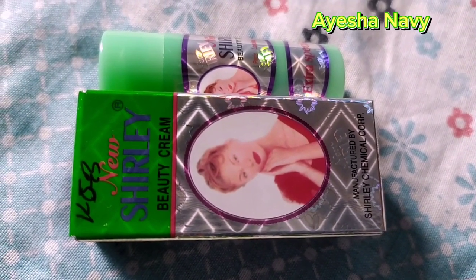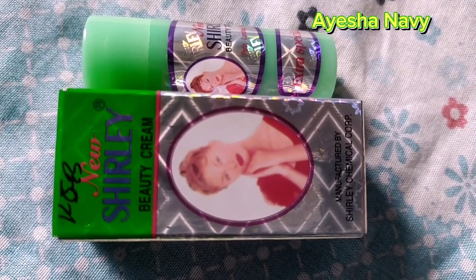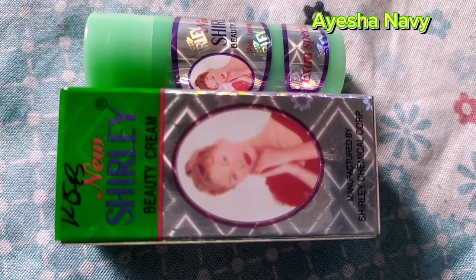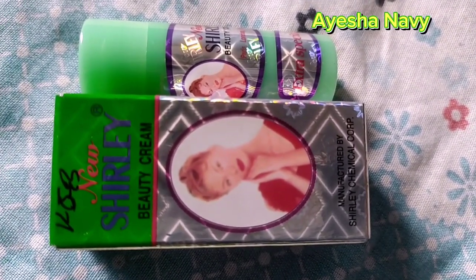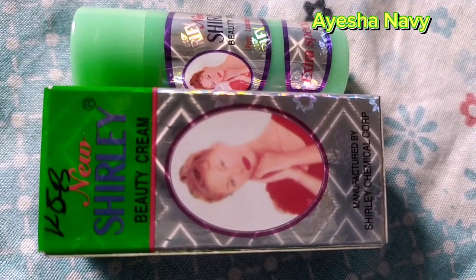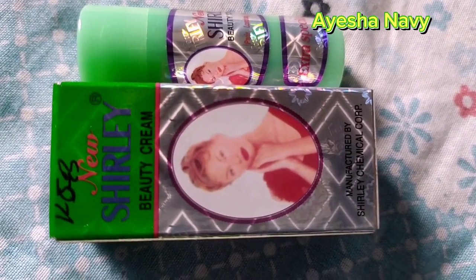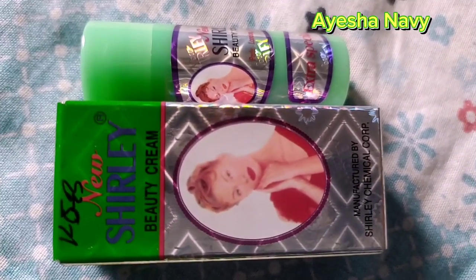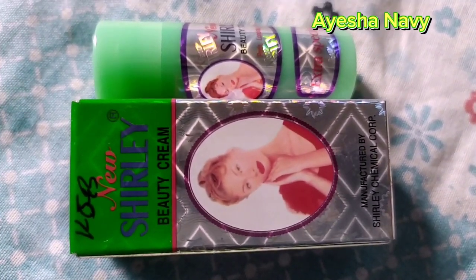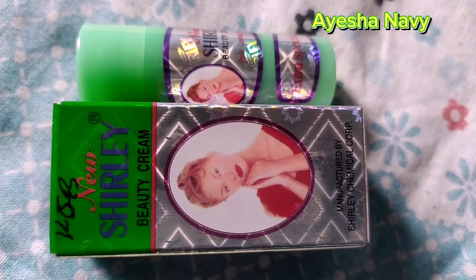So here is a photo of my skin — take a look. First, it improves skin color. Second, it removes blackheads and black spots. Third, it is used to care for the face. Finally, this cream can be used as a makeup foundation because there are no side effects.